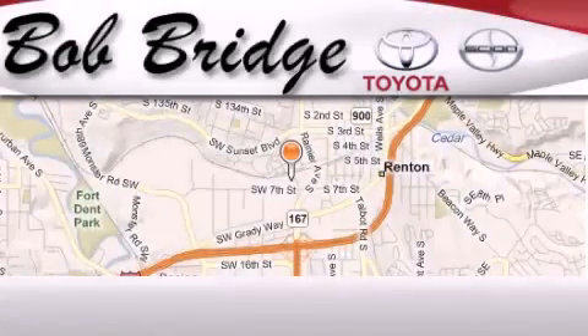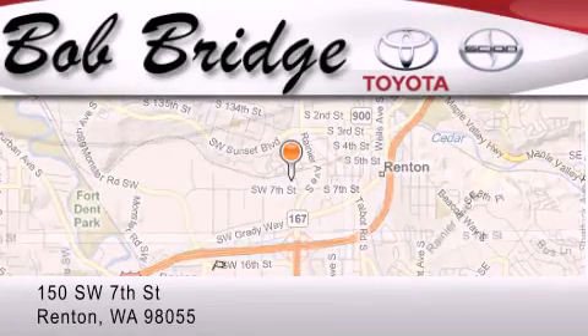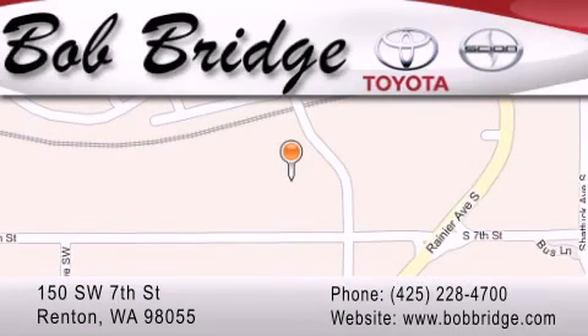Bobridge Toyota is located in Renton. Exit off I-405 at exit number two, take Rainier Avenue North to the second left and turn left.